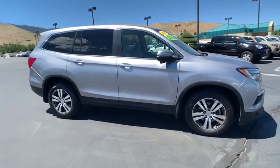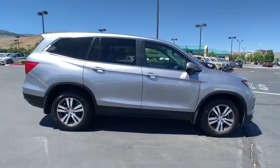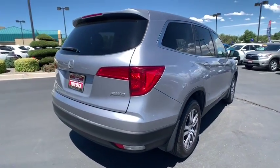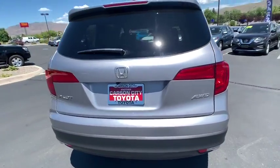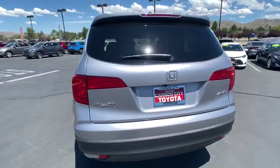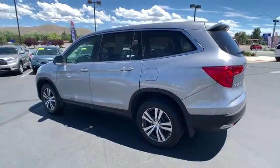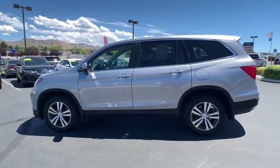We are pleased to show you the 2016 Honda Pilot — Optimal Utility, Indulgent Interior, Powerful Performer. You'll be ready for almost anything in the Honda Pilot. This vehicle has less than 40,000 miles. Here are some of this vehicle's great options.